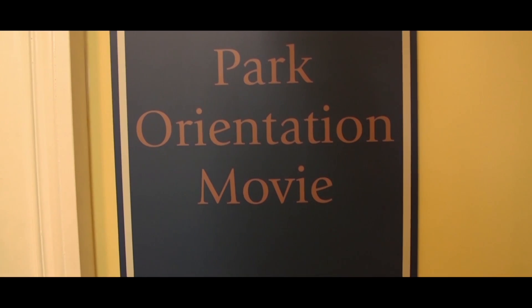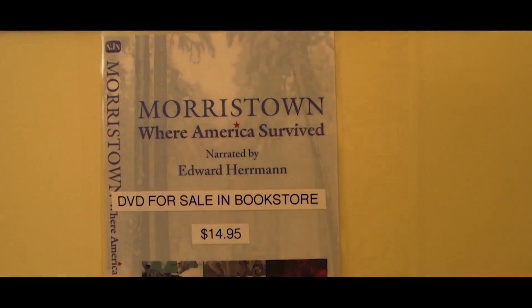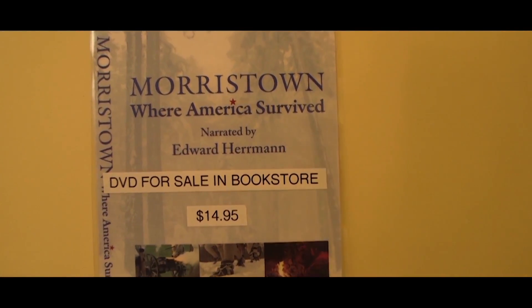This is the film room. Here on continuous display is the video entitled 'Morristown: Where America Survived.' It tells the story of the difficult winter of 1779-1780 and the soldiers that had to endure the worst ever winter in New Jersey out in the field.